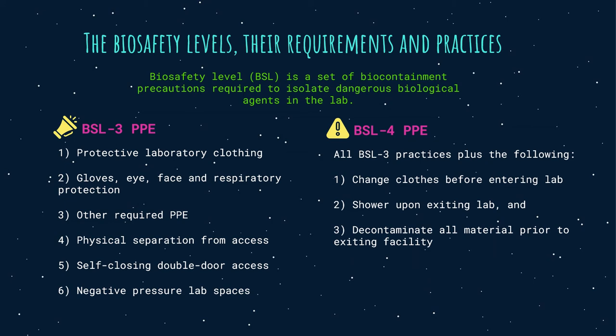Biosafety level 4: the most hazardous materials require BSL-4. This is required when working with dangerous or exotic agents that pose a high individual risk of lab infections that are frequently fatal, do not have vaccines or treatments, and are transmitted by aerosol. It is also required for agents with unknown risk of transmission and those with a close or identical antigenic relationship to an agent known to require BSL-4. BSL-4 PPE includes all BSL-3 practices plus changing clothes before entering the lab, showering upon exiting, and decontaminating all material prior to exiting the facility.